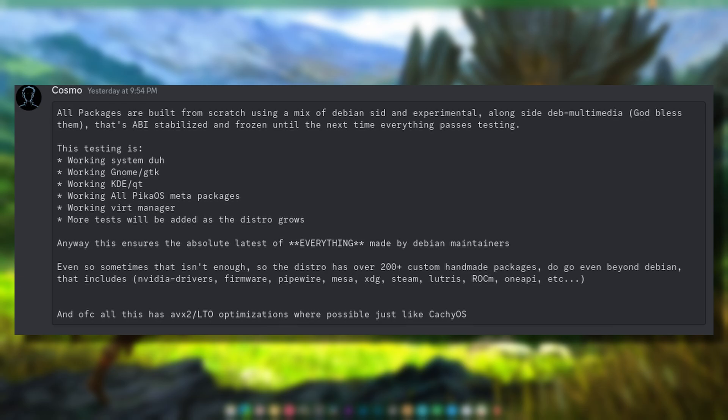All Pico OS meta packages, working Virt Manager, and more tests will be added as the distro grows. This ensures the absolute latest of everything made by the Debian maintainers. Even so, sometimes that isn't enough, so the distro has over 200 plus custom handmade packages that go beyond Debian - including Nvidia drivers, firmware, PipeWire, Mesa, XDG, Steam, Lutris, ROCm, and more.